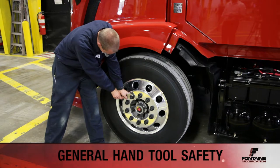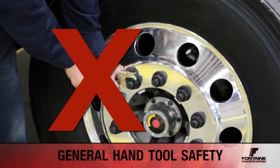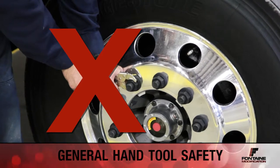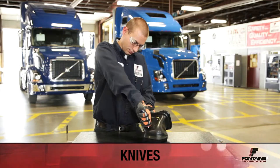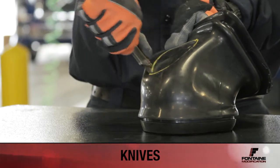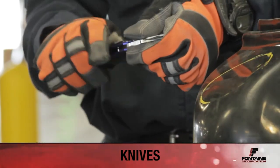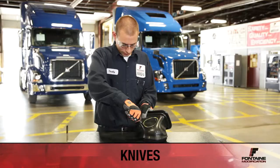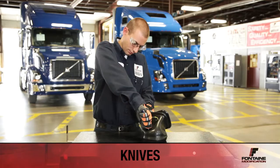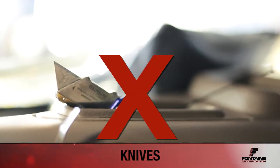Be sure to use the proper tool for the job. If you feel like you have to force the tool, then you're probably using the wrong tool. When using knives, proper gloves and protective wear should always be worn. Never force a knife or box cutter when cutting material. All pocket knives should always have a locking blade. Always be sure to cut away from your body, and knives should never be left open when not in use.